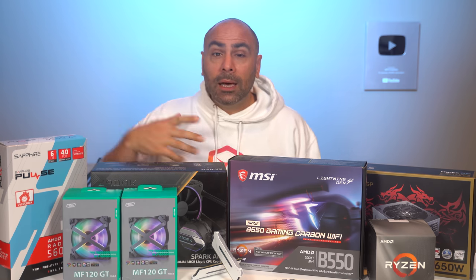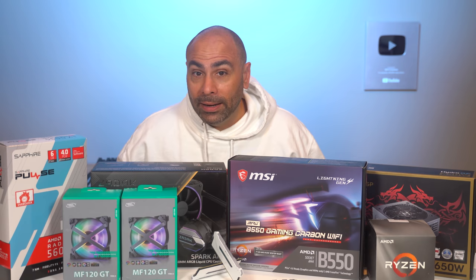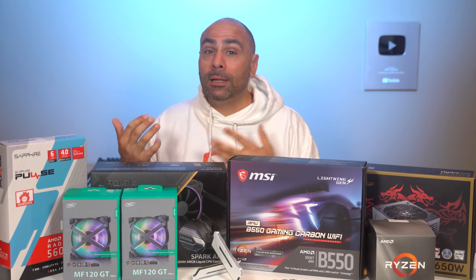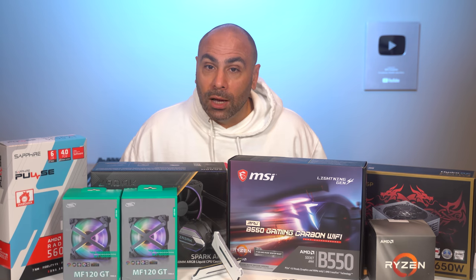There are going to be a couple of optional extras that we're going to be using here, like these fans specifically, that you don't really need to include if you're trying to hit a certain price target. Power supplies are out of stock everywhere, these B550 motherboards are impossible to find, and even graphics cards and processors are really hit or miss. So just know that if you wanted to do something like this, you might be better off waiting a few months until things normalize. We do builds every week here on the channel, so be sure to get subscribed — we try to cover different price points, performance targets, and form factors.